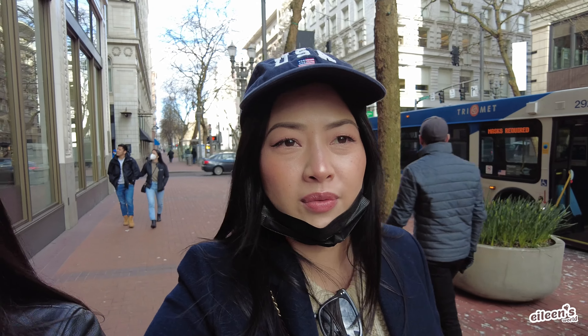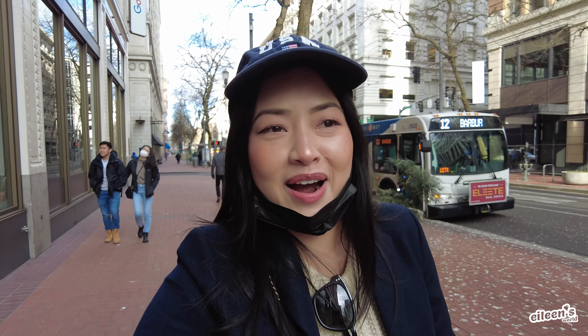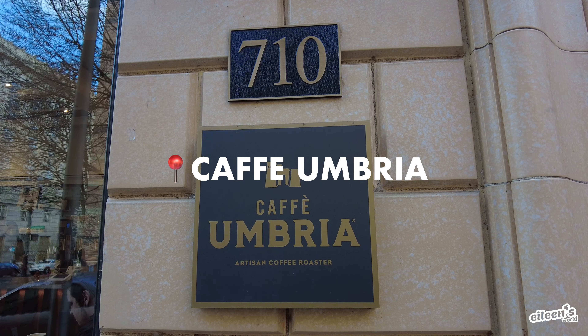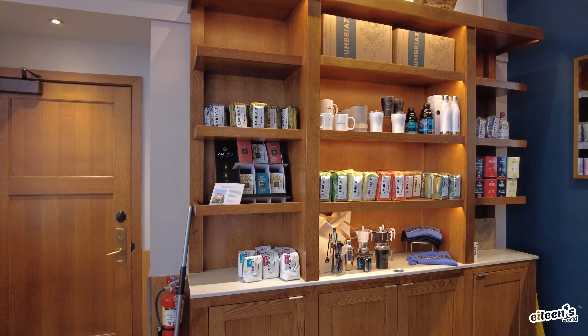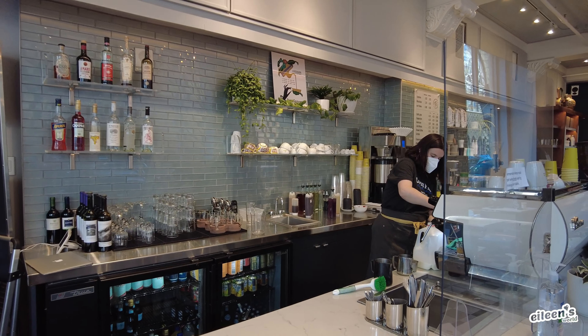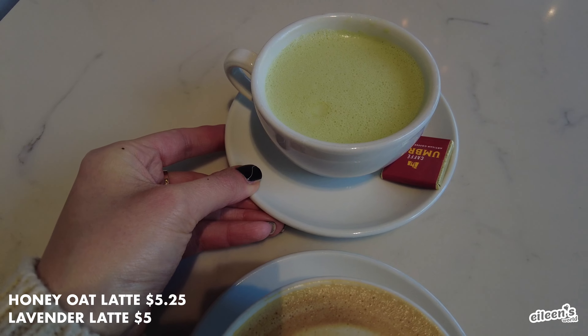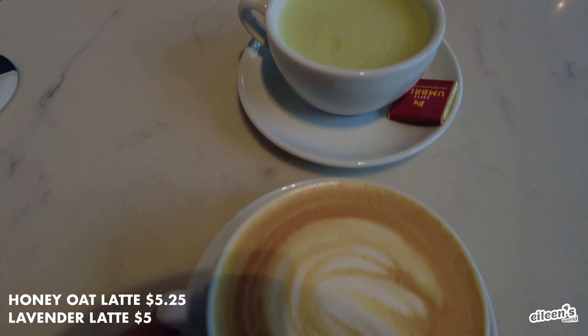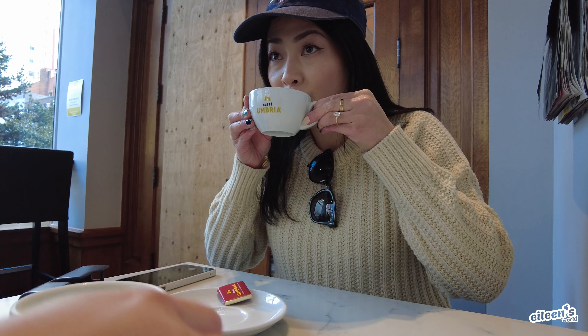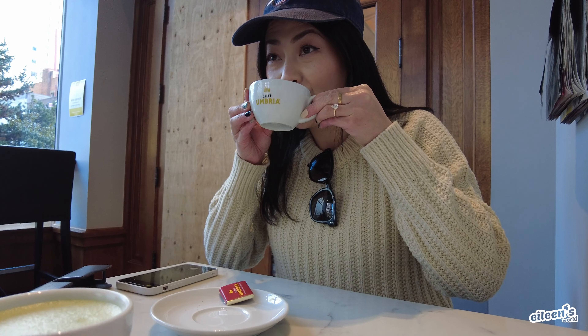So it's about two o'clock in the afternoon and we're going to get some coffee to refresh, even though it was about an hour and a half flight from California. We headed over to Cafe Umbria, which is a Seattle-based coffee roaster. We ordered the honey oat latte and the lavender latte. Each coffee comes with a little piece of dark chocolate. The coffees were so delicious and I really loved the vibe of the cafe.